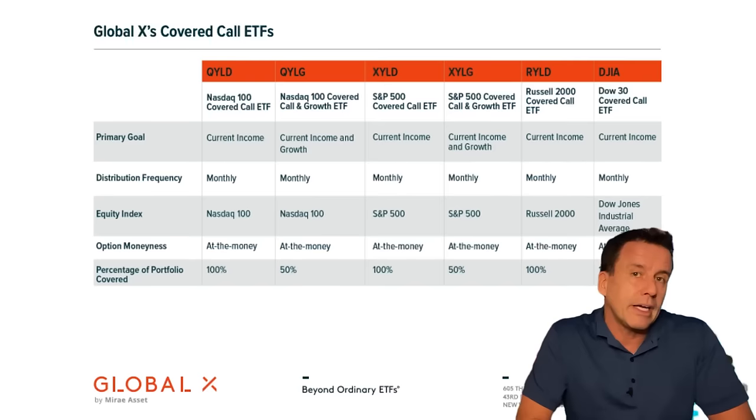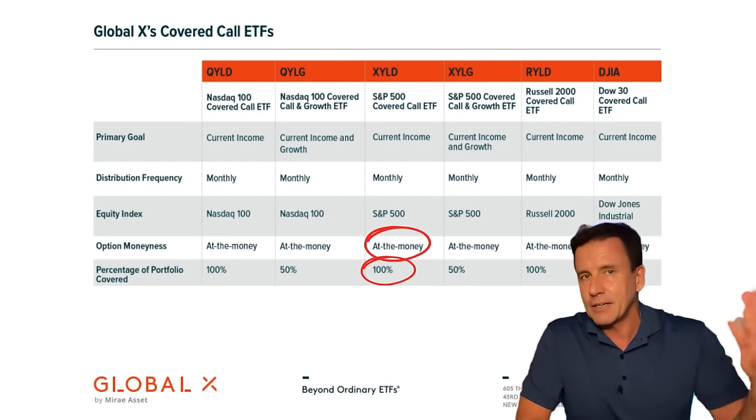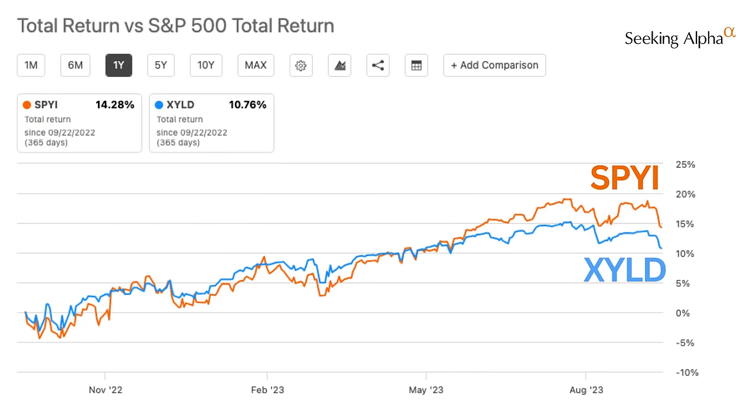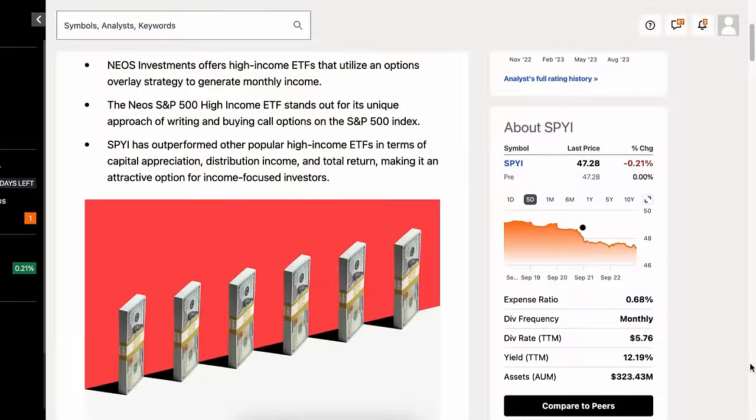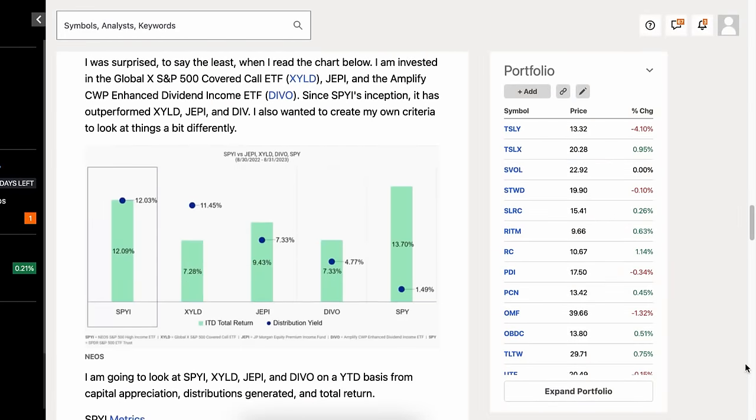Why? Because XYLD sells calls on 100% of the portfolio at the money, not out of the money. If we look at total returns over the past year, the two funds have swapped leads, so it's too soon to say which one has superior performance. I think SPYI will gradually pull ahead over the long term because it offers more potential appreciation — just my opinion, not financial advice. These charts and a lot of my research come from Seeking Alpha. The analysis articles go into way more detail than I can share in a 12-minute video. There's a link in the description for a free trial.